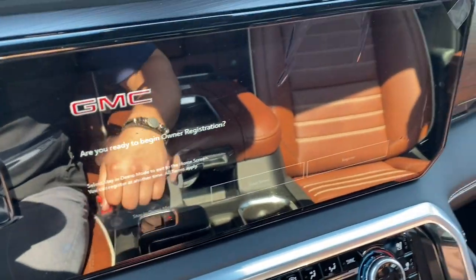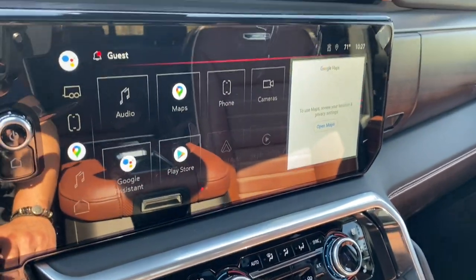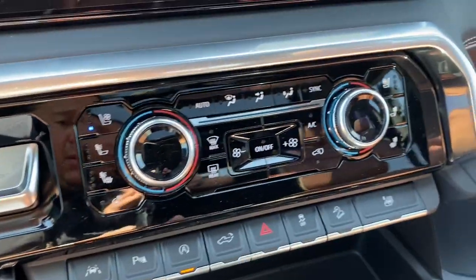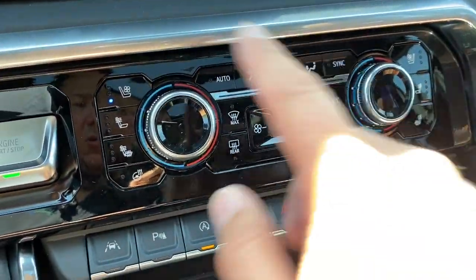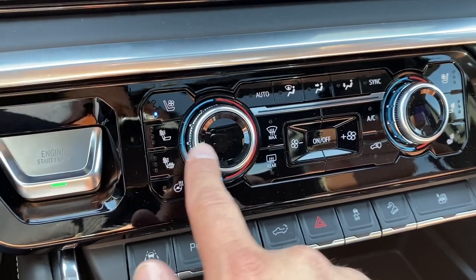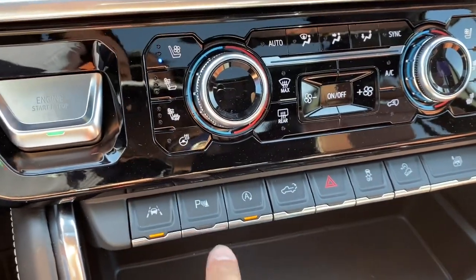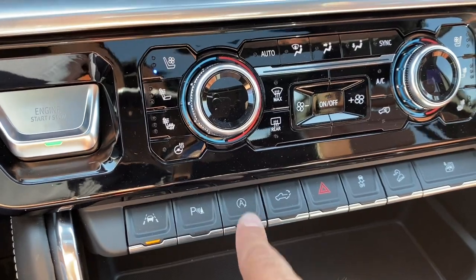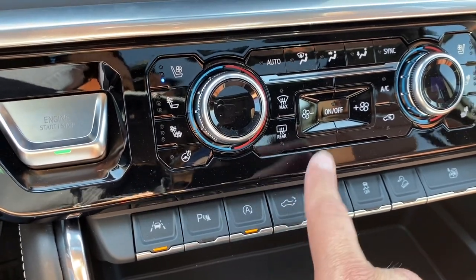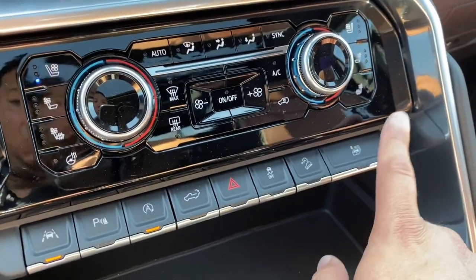The Google-based infotainment system looks beautiful. Down below we have dual temperature control with a new layout, seat cooling and heating, and a heated steering wheel. There's lane keep assist, sonar sensors, and a stop-and-go engine that can be disabled with a button. You can also open the liftgate from the cabin and trigger emergency lighting, stability control, and lower all windows with one touch.